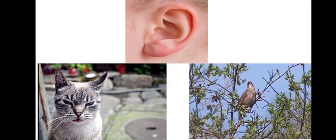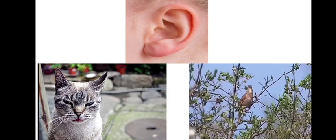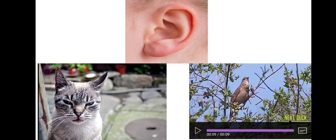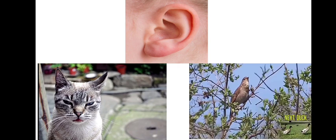Ears: Our ears tell us whether a sound is sweet or harsh. We can differentiate a sweet sound from a harsh one, and identify if the sound is from a bird or an animal. Our ears also tell us the direction from which a sound is coming — we will turn in that direction when we hear somebody calling.